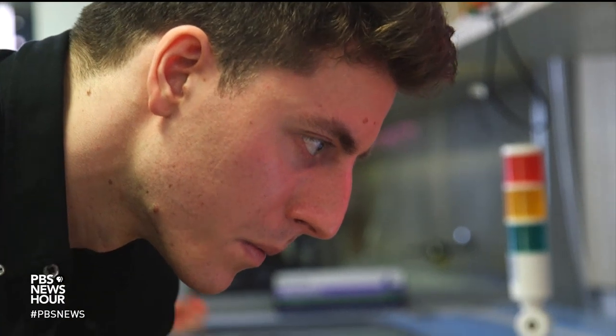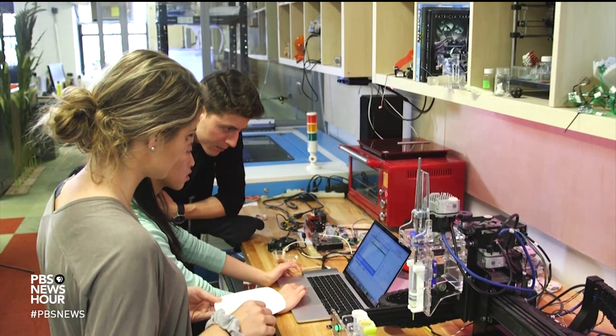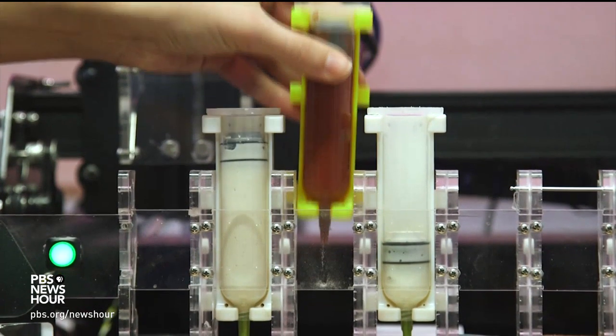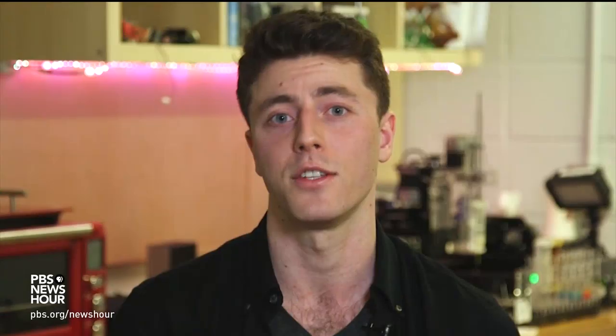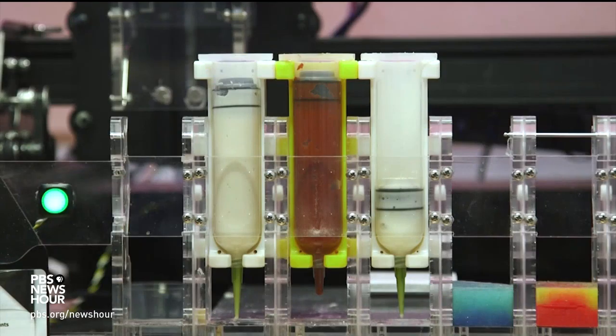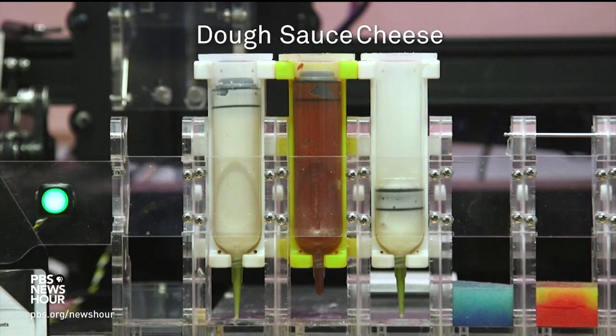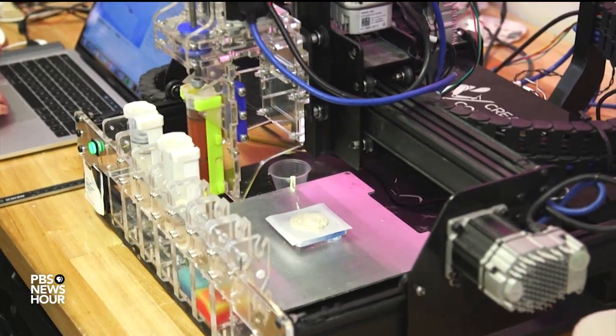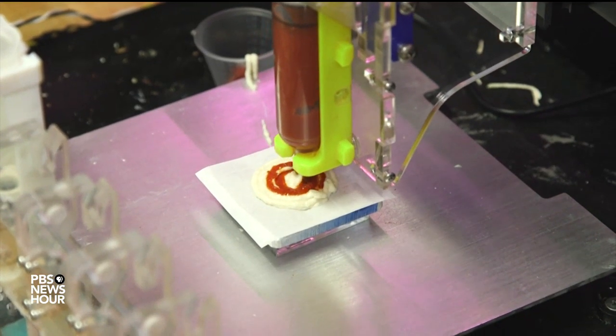Jonathan Blutinger is a grad student in Hodlipson's Creative Machines Lab, where this tech was invented. The printer has an array of food cartridges, where in each one of these cartridges you can have a different material — dough, sauce, and cheese, for example — that's three different ingredients. On each cartridge, the machine can pick up one ingredient and extrude it onto a platform, moving around in a 2D way.